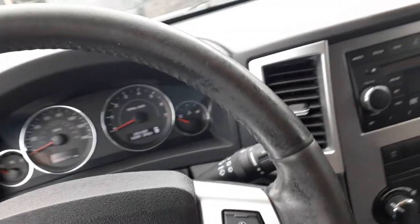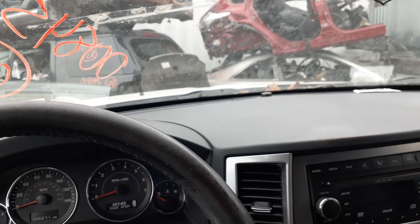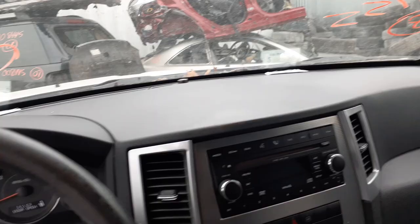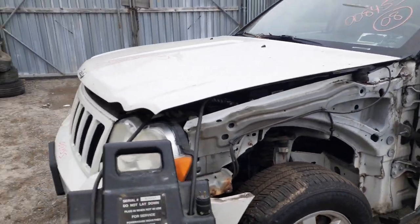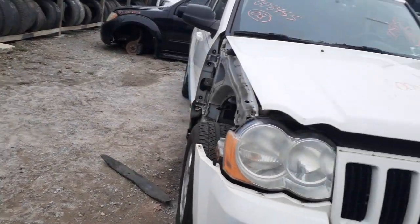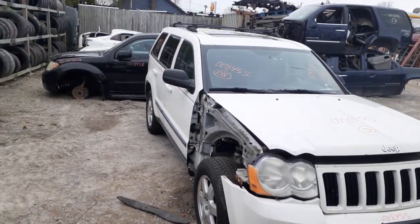Great dashboard. Interior trim code is EL4D, and the outside paint code is PW1. So again — 2008 Jeep Grand Cherokee Laredo, stock number 8455, 145,071 miles with the 3.7 automatic, Quadratrac 1. Also got a sunroof up there.